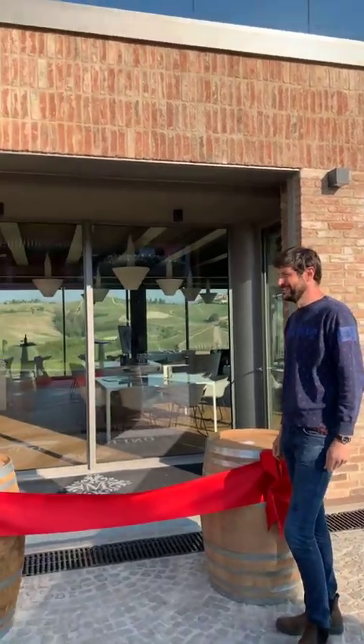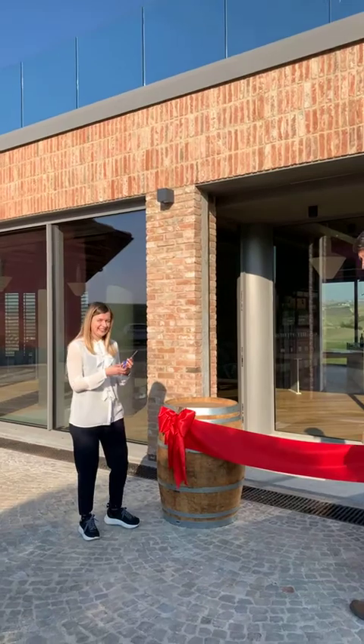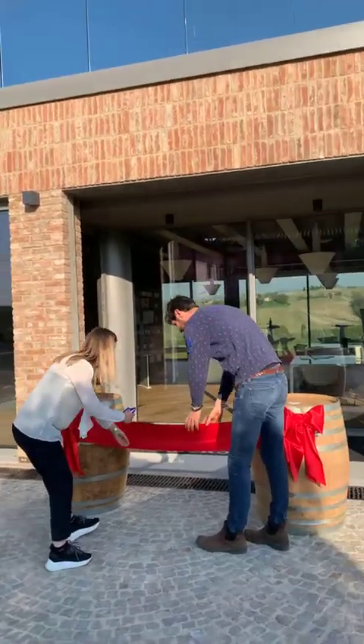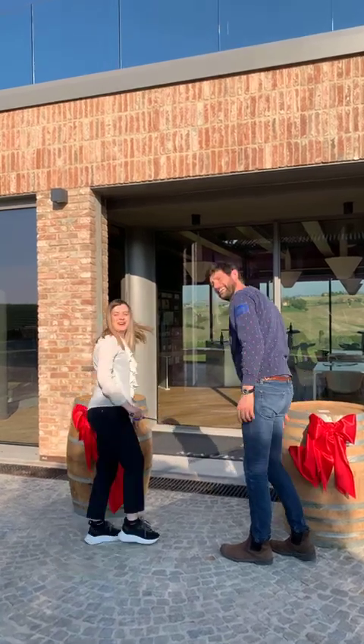Thanks a lot for being here today. Now we are ready to enter all together — Matteo, are you excited? Let's go and cut it — and here we go!